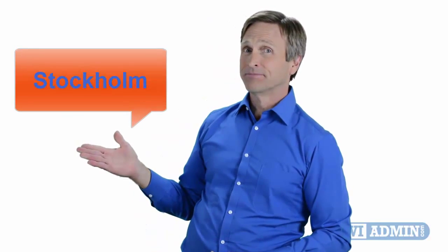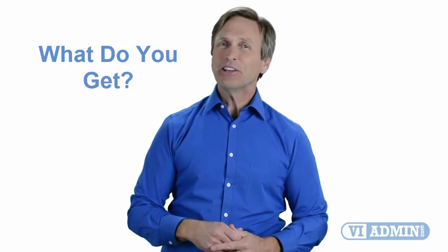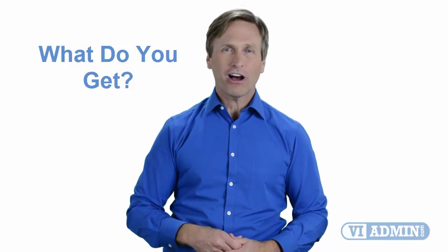Hello everyone and thank you for watching this video. For those of you located in Stockholm and looking to become a VMware certified professional, in this video we'll provide you with an overview of what our online classes look like and what are the requirements to become a certified professional. So stay with me and you should be able to clearly understand exactly what you get when you register for one of our online classes. Now let's get started.